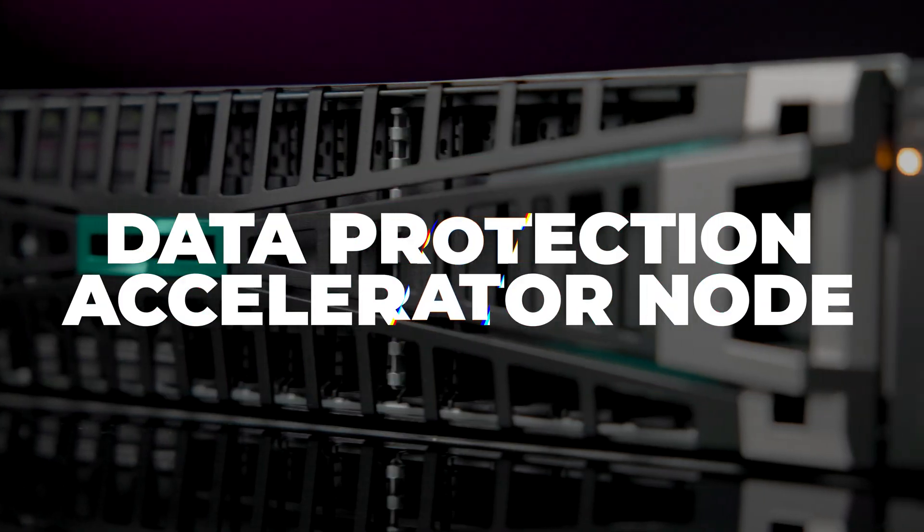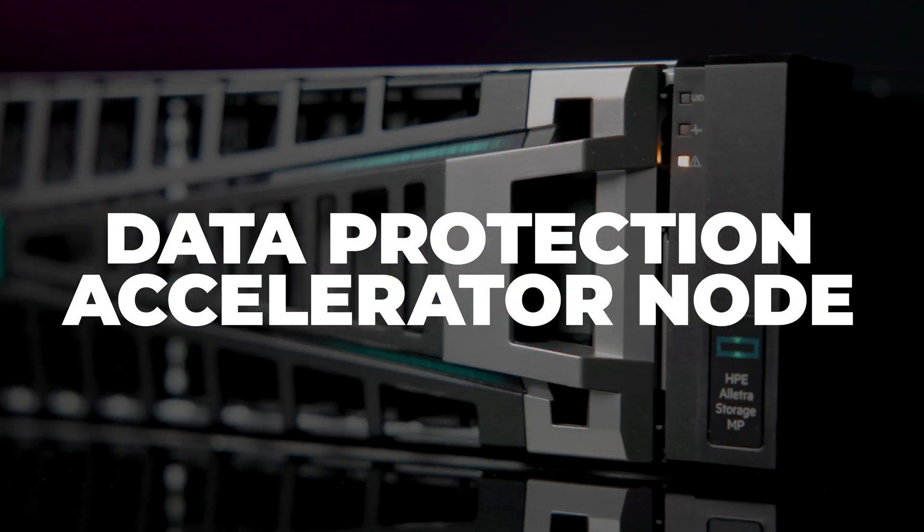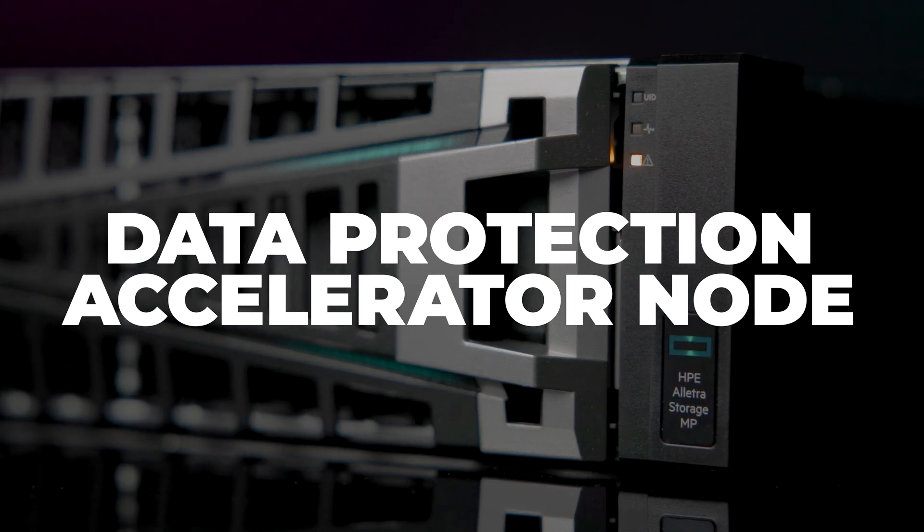There have already been some significant updates to X10,000 since the announcement, and today HPE is introducing something quite remarkable: the Data Protection Accelerator Node, powered by HPE StoreOnce Catalyst.